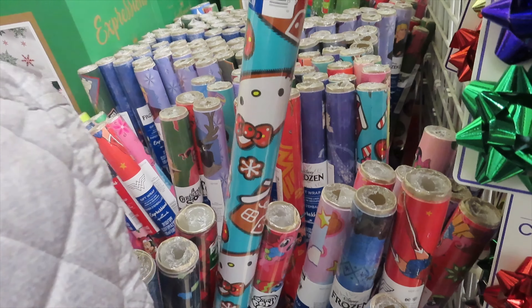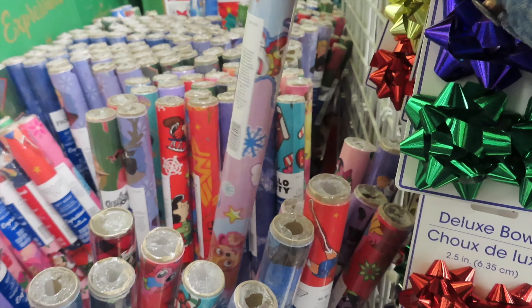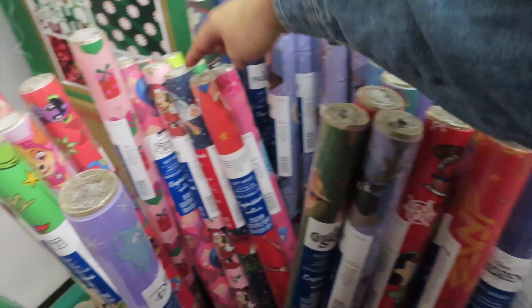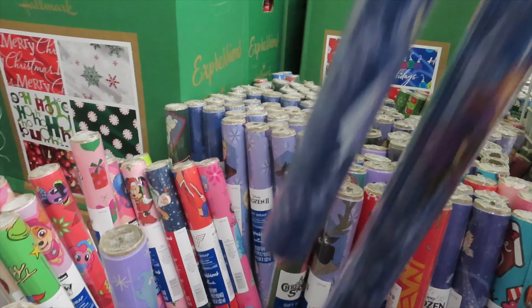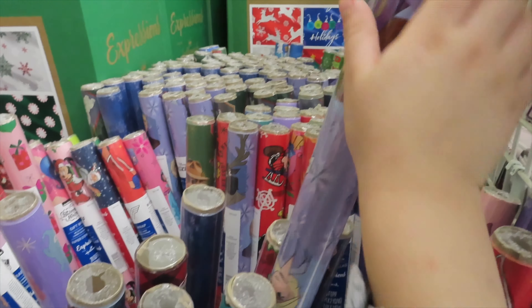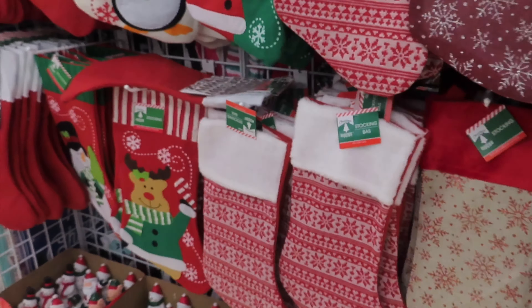As you can see they had a lot of different ones for the girls and the boys as well, like Ninja Turtles, Scooby Doo, and Toy Story. For the girls there were many designs including Scooby Doo, the turtles, and Toy Story. Now we are going to go see the Christmas stockings.